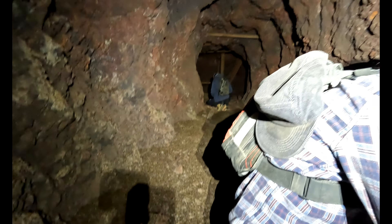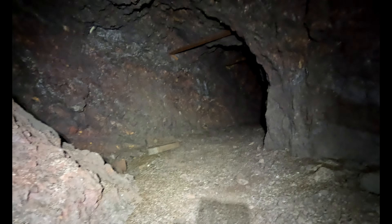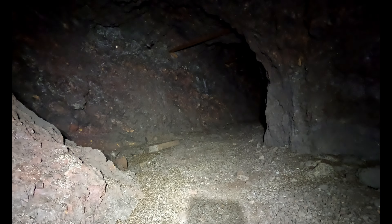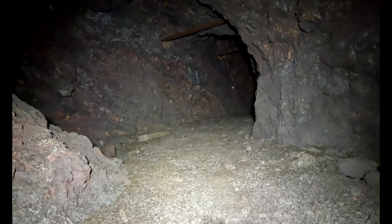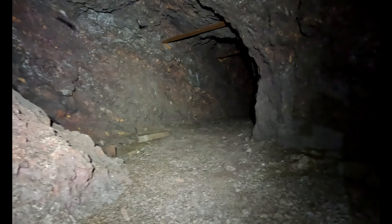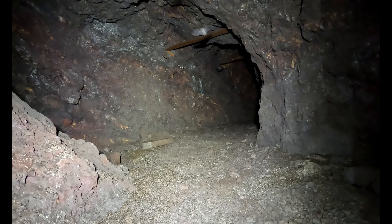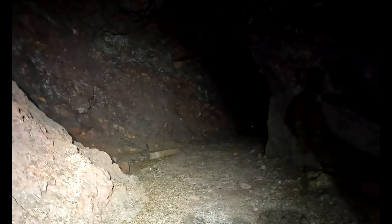We're kind of just chilling for a second, letting the bats clear out - keeping safety and keeping the bats safe. We don't know a whole lot about this mine yet, but only three of us are here, nobody else - that's confirmed. Somewhere down there we hear footsteps - and it's not the sound of bat wings, bat wings sound very different. So that's kind of weird - it's kind of spooky. We'll see what happens with that.